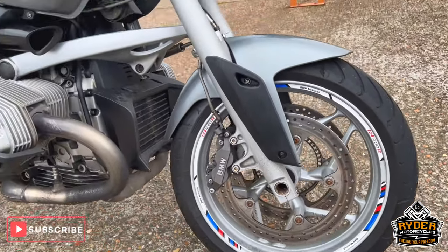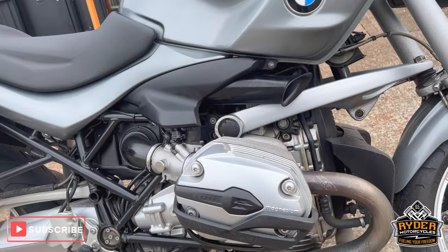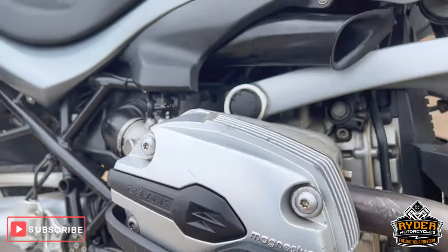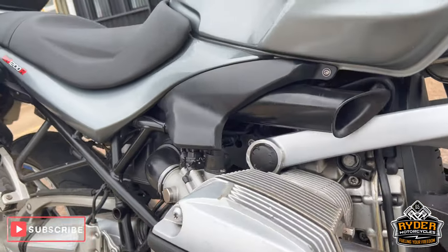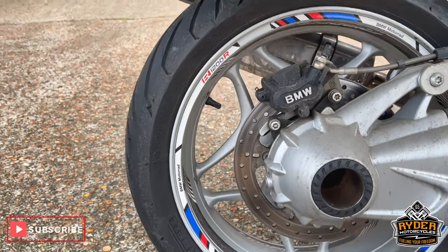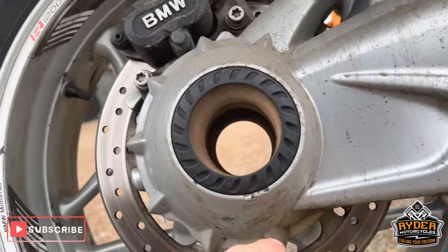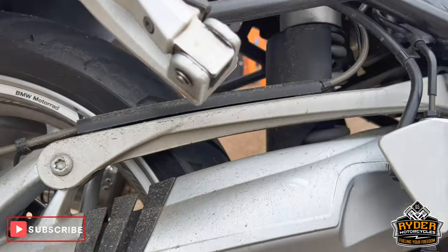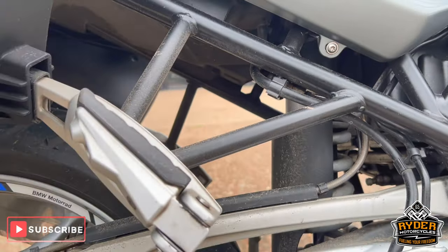Wheels all look in good condition. There are a few marks just on the side of the engine casing. Going down the rear drive shaft — it's nice. There's a little bit of dirt down there but it's not blasted up. Suspension looks good.